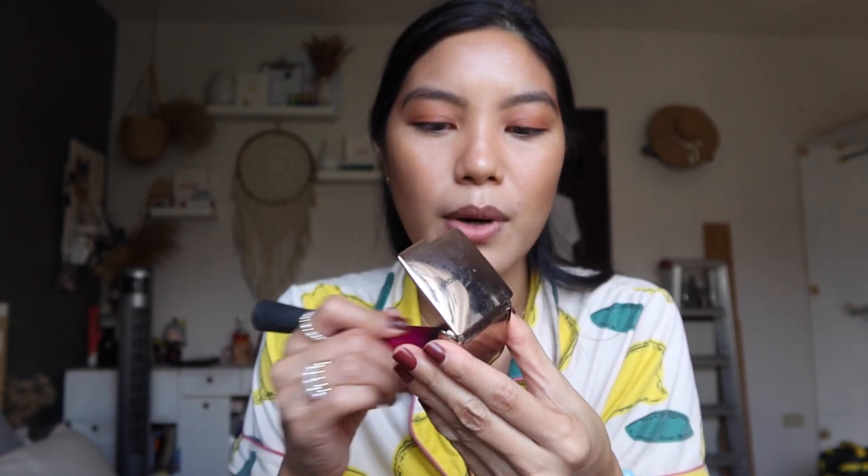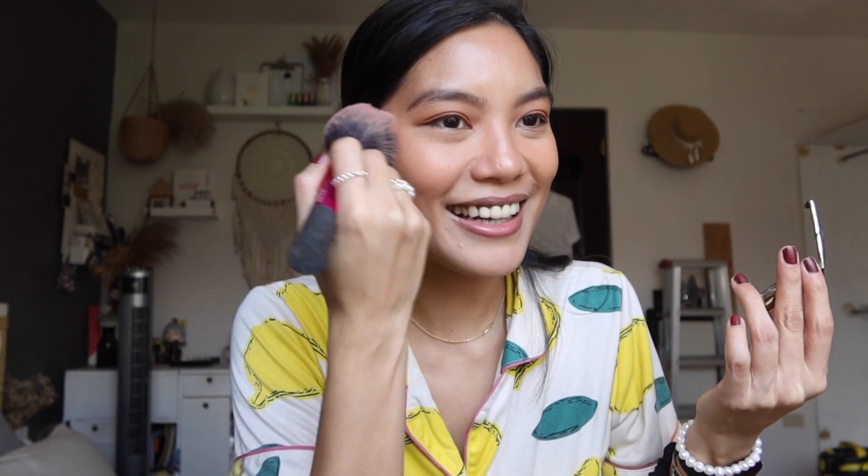My favorite powder blush ever is the Hourglass Mood Exposure Ambient Lighting Blush — it's very expensive so I'm glad I only got the travel size. I've had it since I used to wear makeup more often but it seems like it never runs out. I don't even know if it's expired at this point, but it's so subtle and beautiful. Then my final and very favorite highlighter — the Becca Shimmering Skin Protector in Champagne Pop. So subtle yet so impactful. It's been dropped and wet so many times but I still love it.